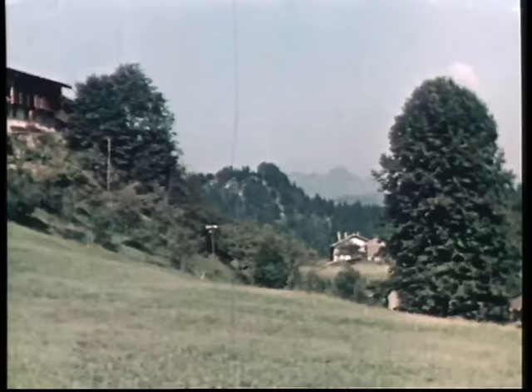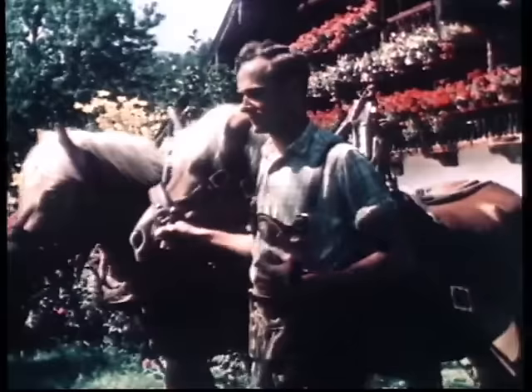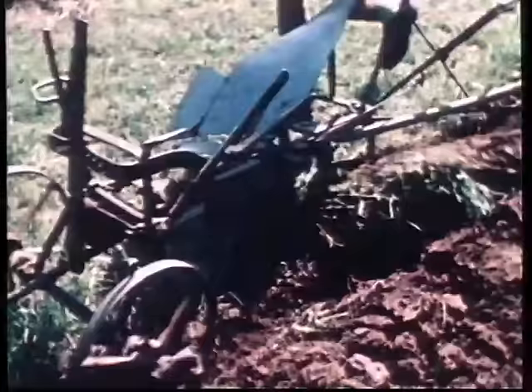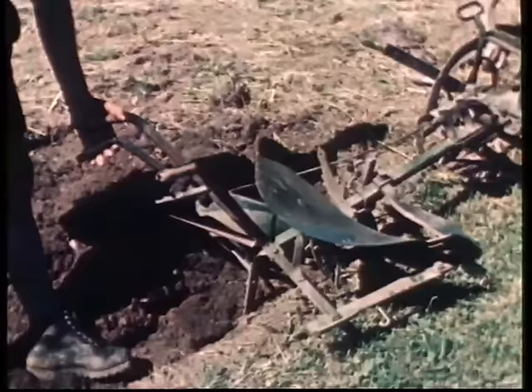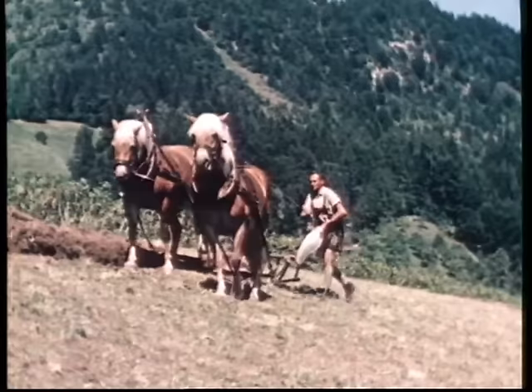Soweit im Hochgebirge überhaupt Ackerbau betrieben wird, gestaltet sich die Bodenbearbeitung besonders schwierig. Es muss an steilen Hängen gepflügt werden, was an Mensch und Tier besondere Anforderungen stellt. Auch der Pflug hat sich den Erfordernissen der Landschaft angepasst. Aus dem Drehpflug ist der Winkeldrehpflug geworden. Seine beiden Körper stehen im rechten Winkel zueinander, sodass er beim Umwenden nur um 90 Grad gedreht werden muss. Der nicht arbeitende Körper gibt dem Pflug einen guten Sitz. Selbst in Hanglagen bis zu 30 Prozent Steigung kann die Furche noch nach oben gewendet werden.